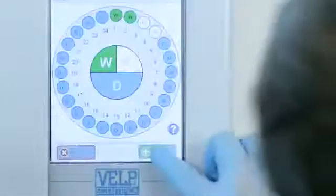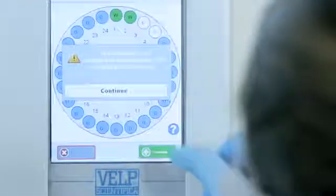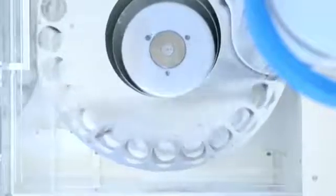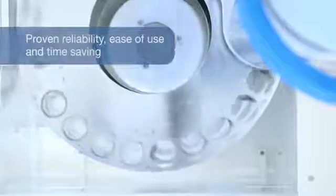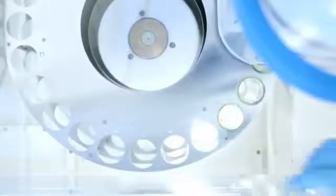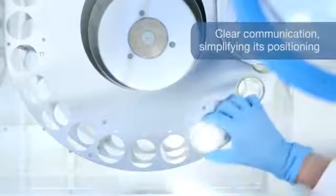When combining the UDK169 with the AutoKiel AutoSampler, you will be supported by proven reliability, ease of use and time saving for safer and simpler activities. A light shows where to load the digestion test tube, simplifying its positioning.